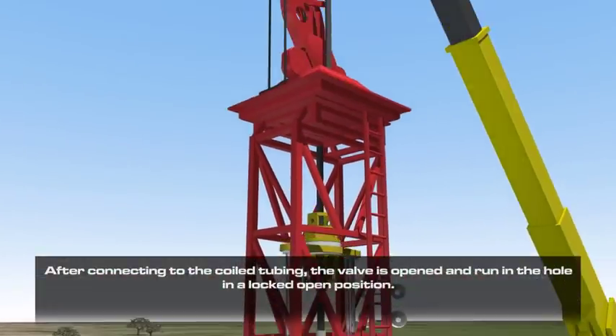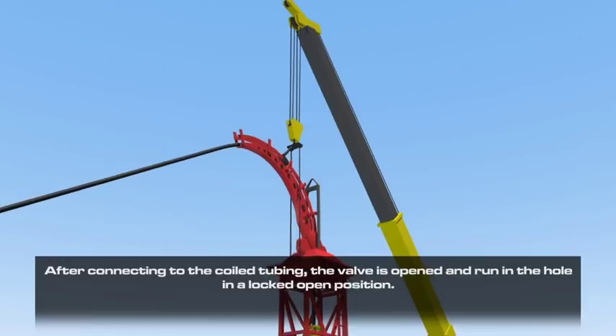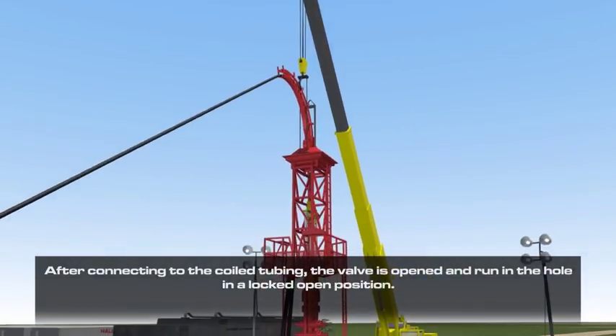After connecting to the coiled tubing, the valve is opened and run in the hole in a locked open position.